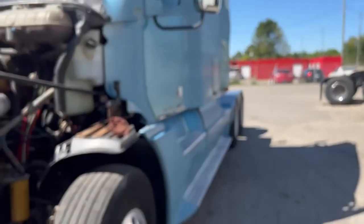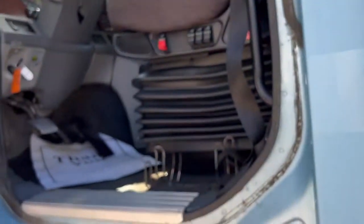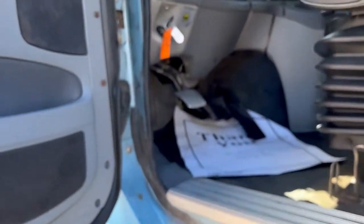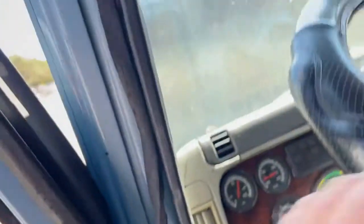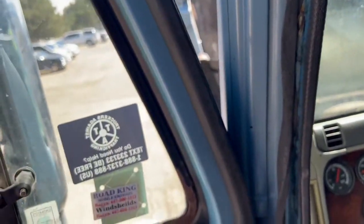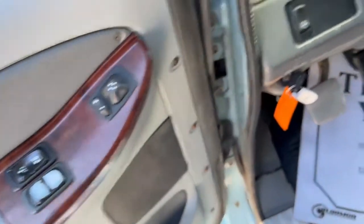Obviously a truck with this kind of mileage — it's got 1.2 million on it — doing an overhaul is going to be something you'll at some point need to consider. I don't think based on the amount of blowby there that it's something you're going to need to worry about today or even within the next year, unless you have some form of a catastrophic failure, because it is running good.